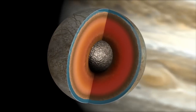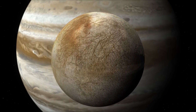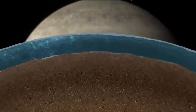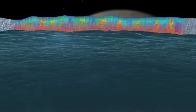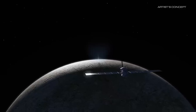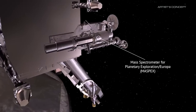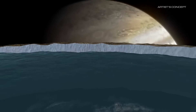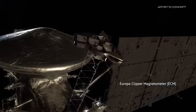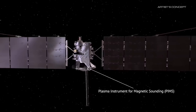Assuming everything goes according to plan, the mission is hoping to provide a lot of invaluable data. Europa shows strong evidence for an ocean of liquid water beneath its icy crust. Beyond Earth, Europa is considered one of the most promising places where we might find currently habitable environments in our solar system. The spacecraft's payload will include cameras and spectrometers to produce high-resolution images and composition maps of Europa's surface and thin atmosphere, an ice-penetrating radar to search for subsurface lakes, gravity measurements to unlock clues about its ocean and deep interior, a thermal instrument to pinpoint locations of warmer ice and perhaps recent eruptions of water, and instruments to measure the composition of tiny particles in the moon's thin atmosphere and surrounding space environment.